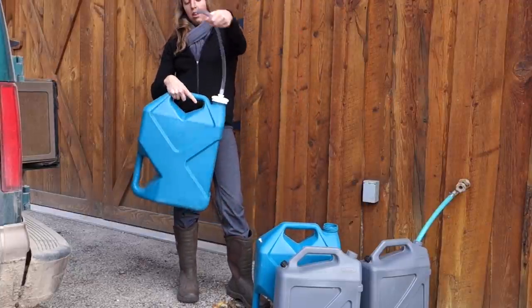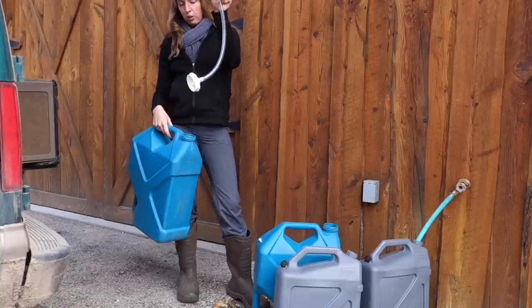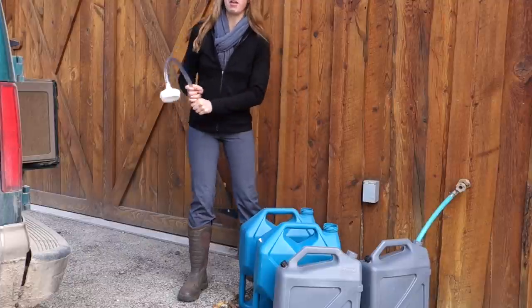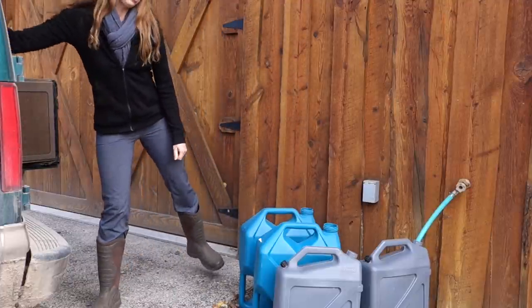This hose contraption is only on the one jug. I'll show you what that's used for when we get back to my house, because that's how I actually get water into the house's internal tank itself.